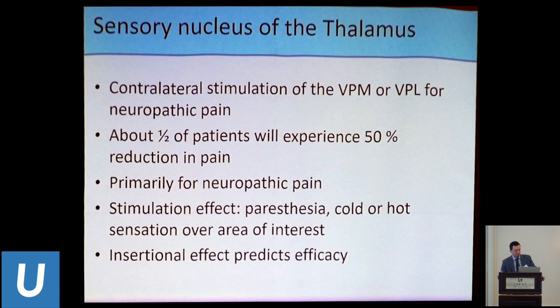The thalamus is mainly used for neuropathic pain — phantom limb, nerve damage, deafferentation pain syndrome — as opposed to nociceptive pain like inflammation-related or arthritic pain. VPL and VPM are the neuropathic targets.